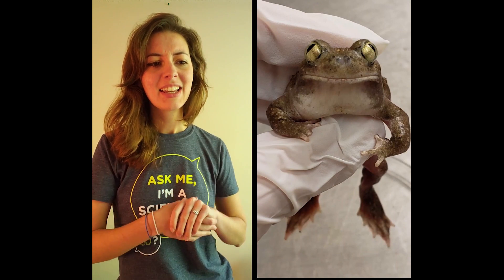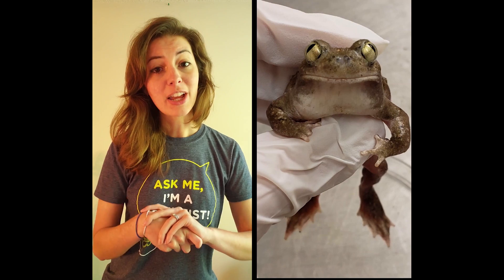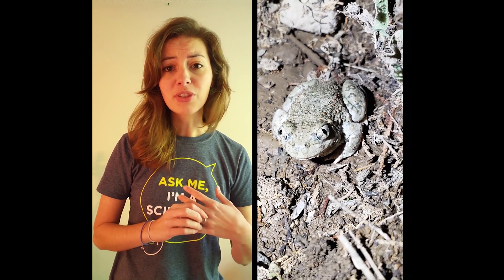Here he is. The spadefoot toad is actually a frog, and if you know one thing about frogs, it's probably that they live in or near water. As young, they're tadpoles that swim.